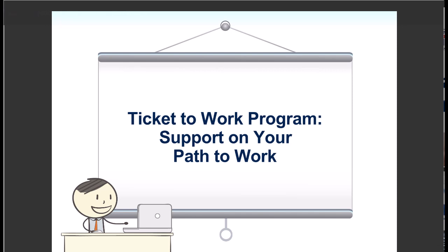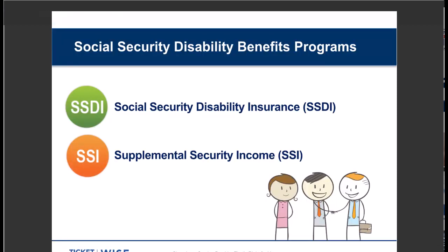This is Derek speaking. Pat, thank you very much for setting the stage for today's webinar and for your generous introduction. It's wonderful to be back with everyone for this month's webinar. We're going to get started with the Ticket Program, really focusing on supporting your path to work. All of our sessions talk about it because we really want to help you support your path to work and become independent of your benefits. We do have a lot of content today, so I'm going to jump right in. We like to start out by covering the two Social Security Disability Benefits programs.